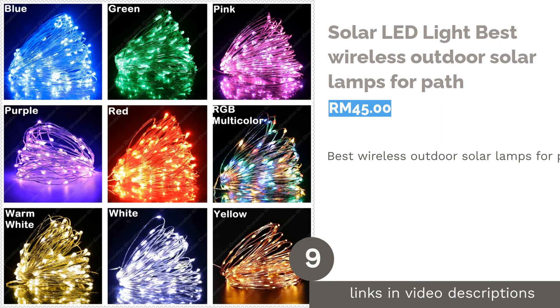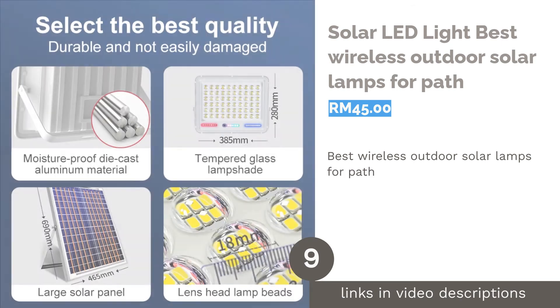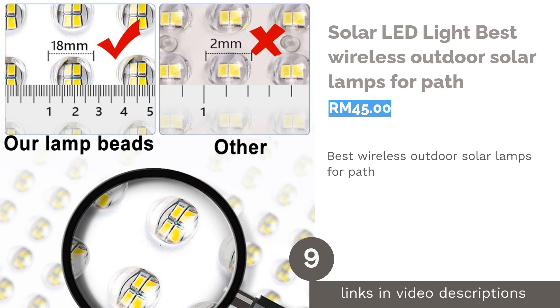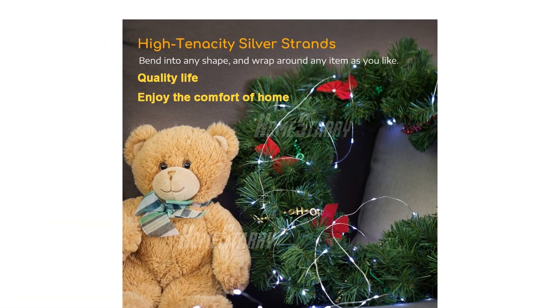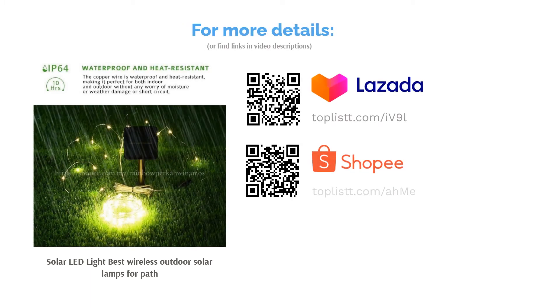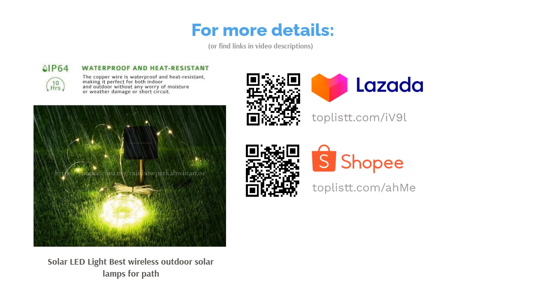The next product is the Solar LED Light — best wireless outdoor solar lamps for path. Walk down the path of light with this solar LED light, perfect for lighting up the path and making it safe to stroll on. Installing it is easy as pie — all you need to do is find soft ground, plant the bottom in, and voila, a well-lit path.